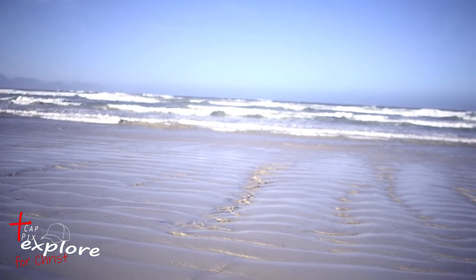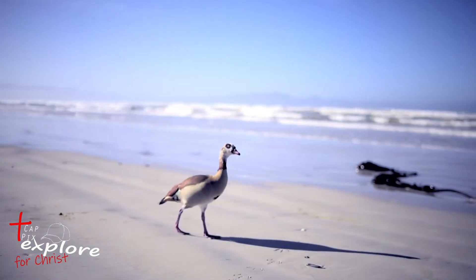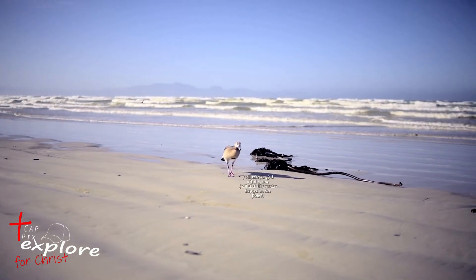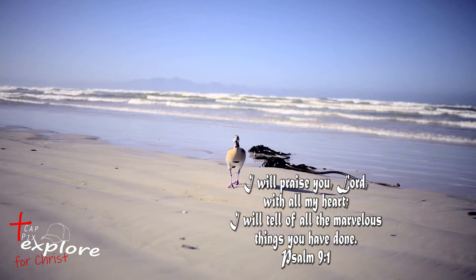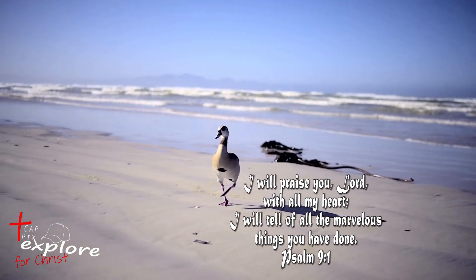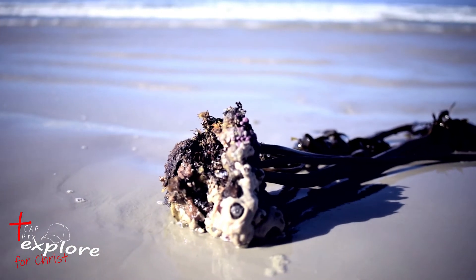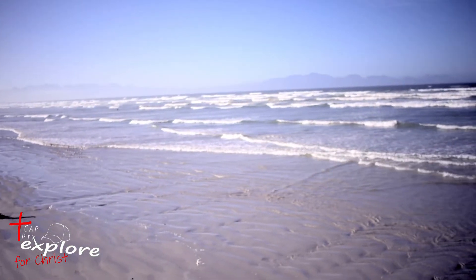Muizenberg beach is one of Cape Town's more popular beaches and is definitely a favorite among tourists and locals. With something for everyone in the family, from simply just enjoying the beach to exploring the beach known for its colorful huts.